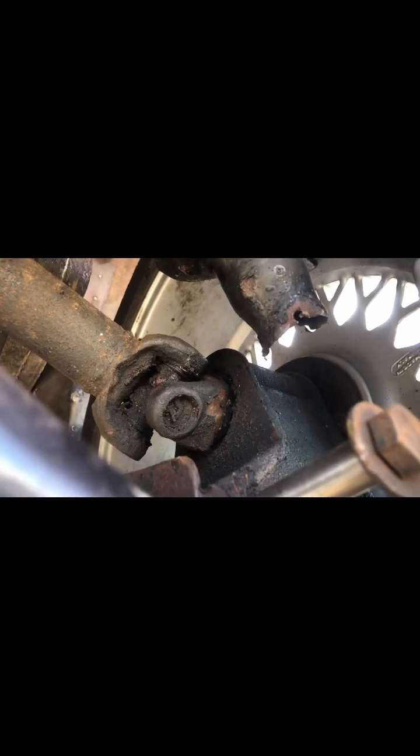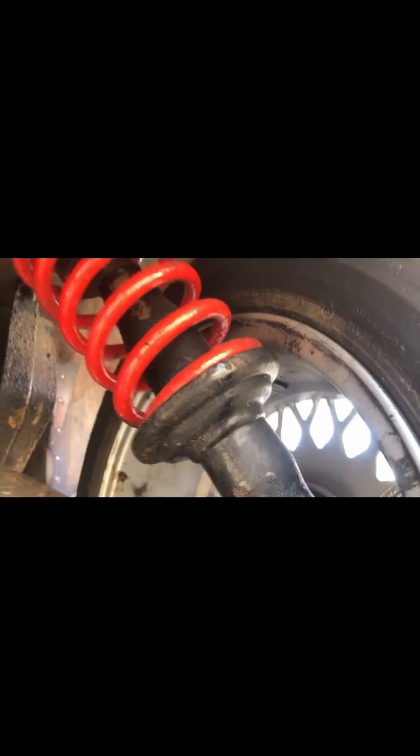The shock absorber has been pulled out. There's no damage on the passenger side rear. All of the chassis looks to have been kept in good shape, although that bottom drag link is bent.